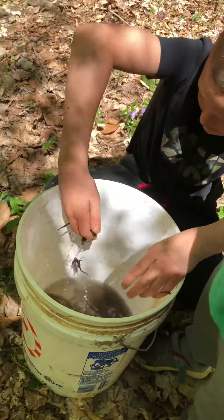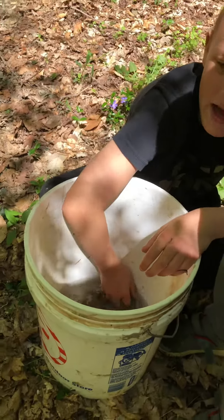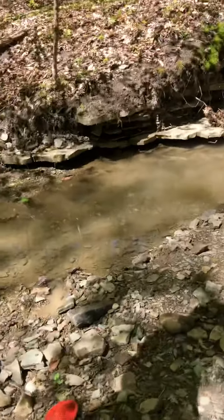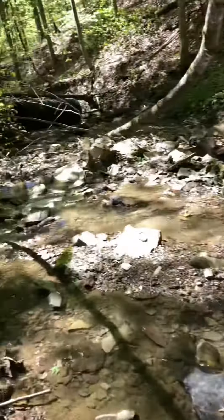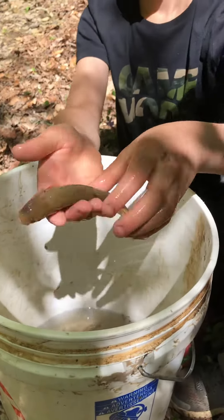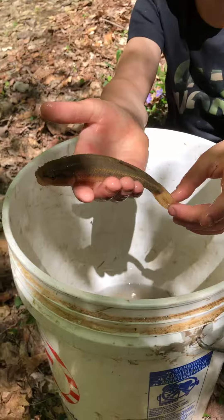Here's another handful, and we have a surprise today. If you come see the creek right here, you can see why we have a lot of salamanders. Here's our surprise — look what else we got. We caught this chub over here.